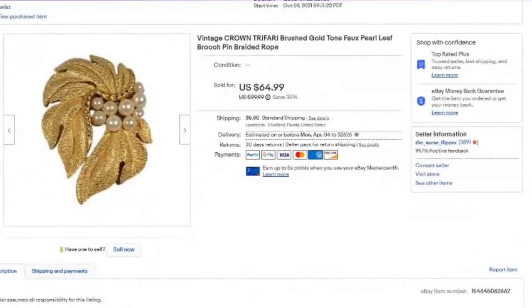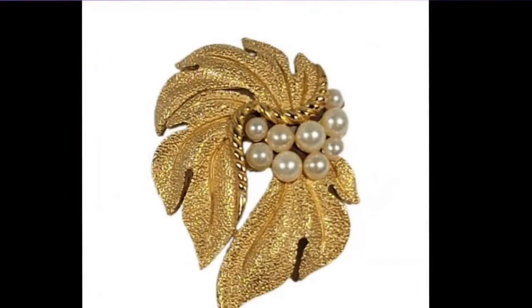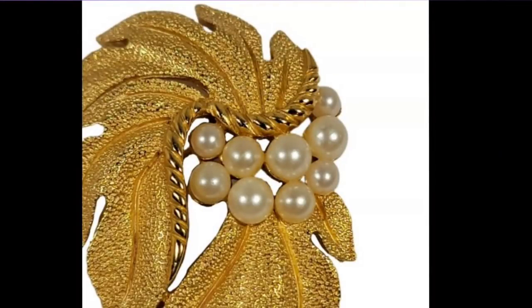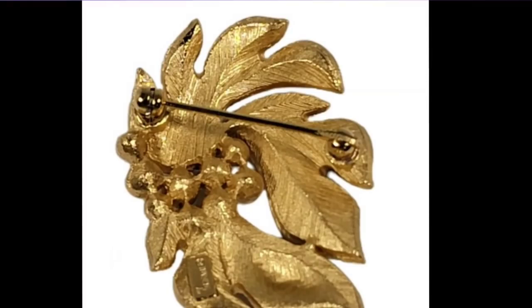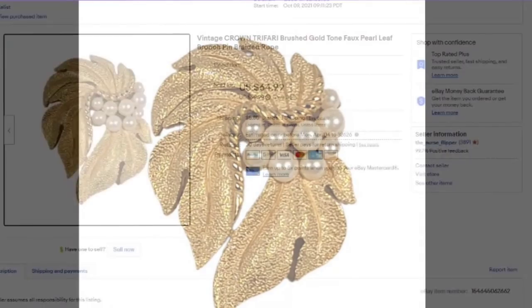This one is $65 — vintage Crown Trifari brush gold braided rope. You can see why I put 'braided rope' in the title. I paid $5 for this — about a $50 profit. You can see the pearls there as well, and the Trifari mark. When looking at brooches, definitely make sure you look to see if they are marked. I'm going to do one of my informational videos on brooches and maybe trinket boxes this coming Friday. Not all Trifari sells this high, but if you can keyword it — braided rope, pearls, brush gold — you can definitely do well. About a $50 profit.